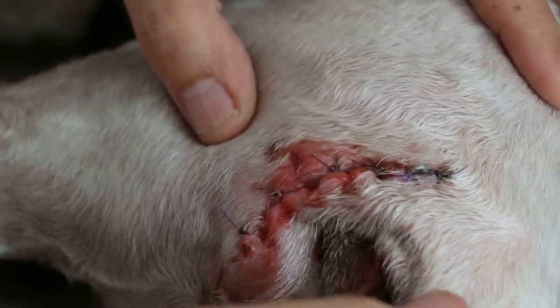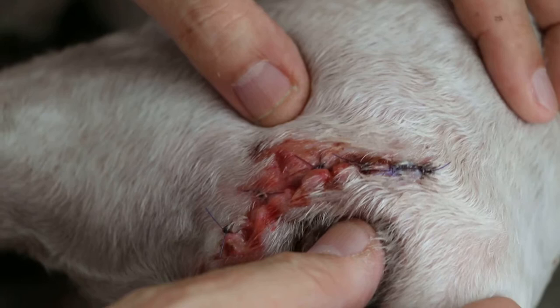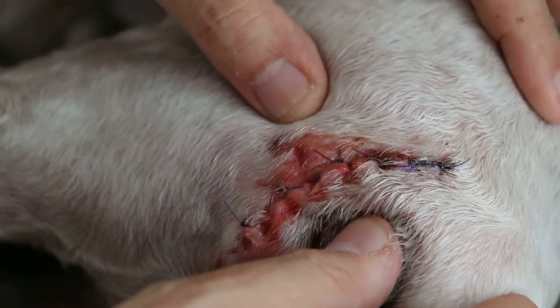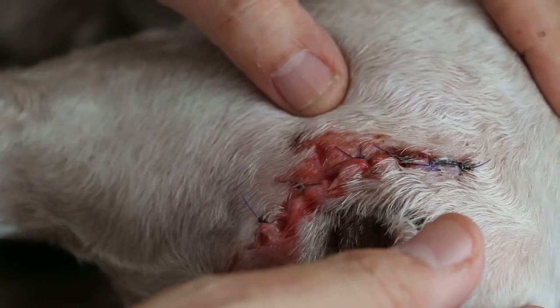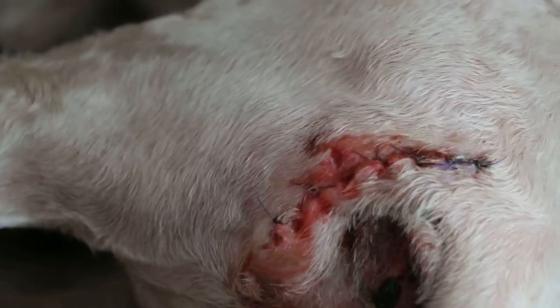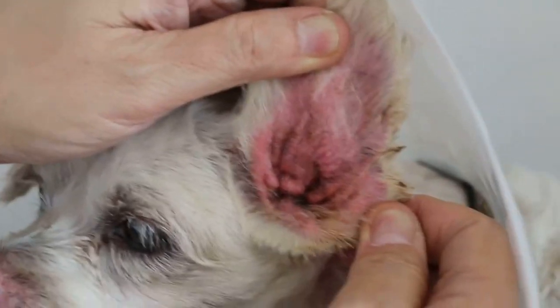Not all surgeries end up perfect. Sometimes it is the dog trying to lick the area. I also noticed that, although the owners say there is nothing wrong, this dog has a severe ear infection — otitis externa.